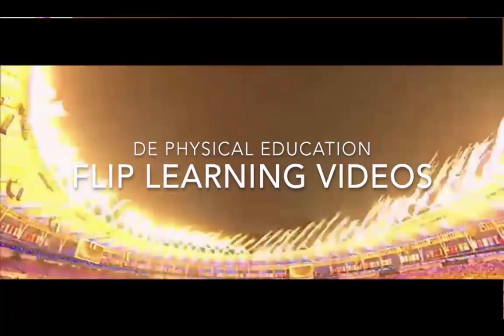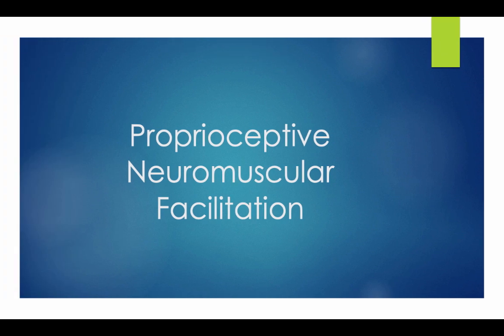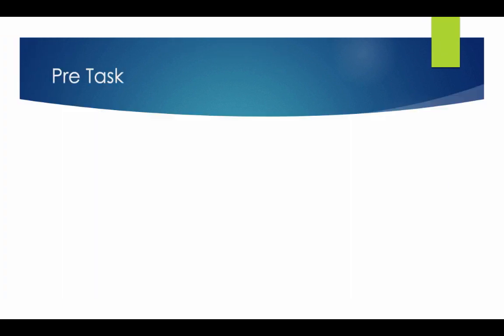Hi and welcome to the DE Physical Education Flipped Learning videos. This section covers Proprioceptive Neuromuscular Facilitation, also known as PNF Stretching.